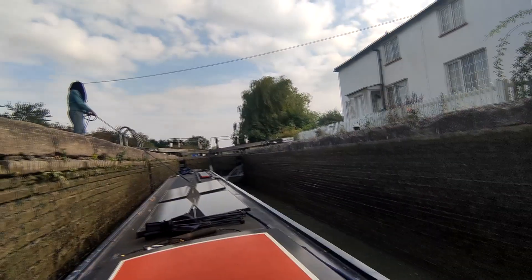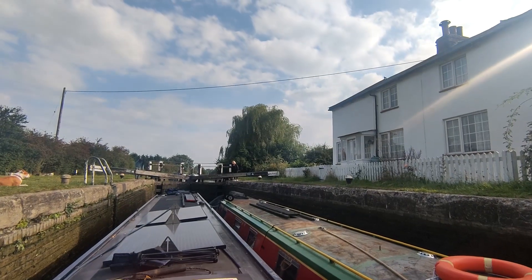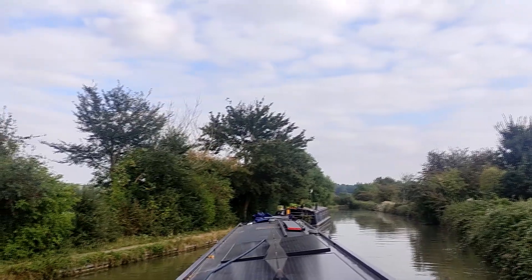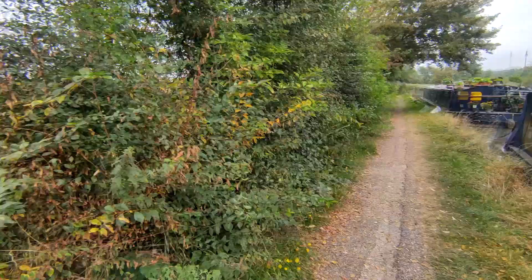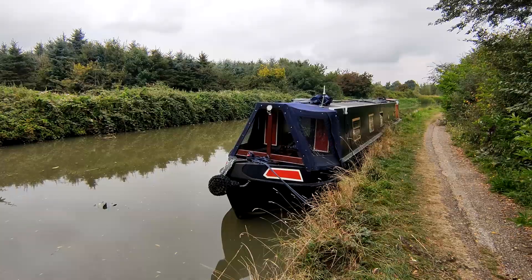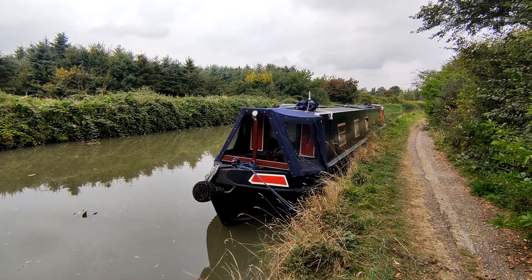It had been a long day and shortly after passing this Dutch barge-style wide beam we made it to Stoke Hammond Lock, which we chugged up with another boat. We then found a mooring nearby which we absolutely loved — great views and a peaceful setting. I went for a wander in the village, so here are our Stoke Hammond diaries.